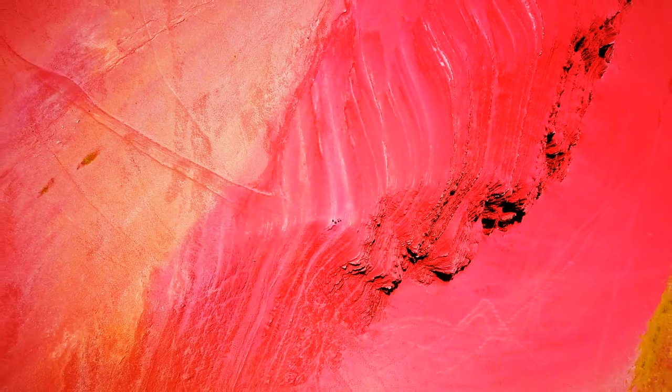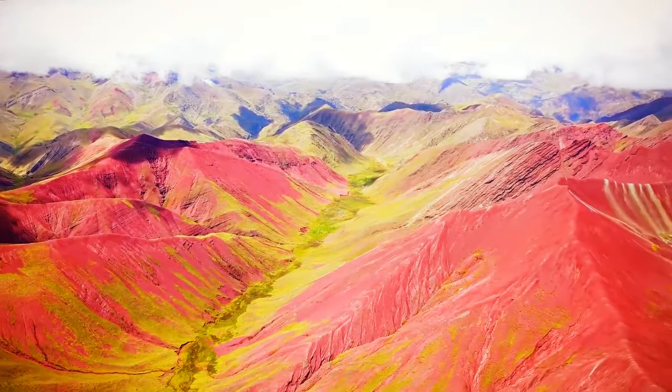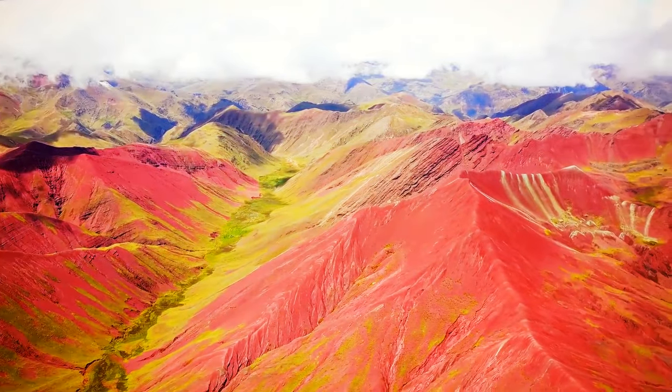The colorful peak is hard to reach, but seeing the blue, red, green, yellow, and pink colors in nature is something to remember.